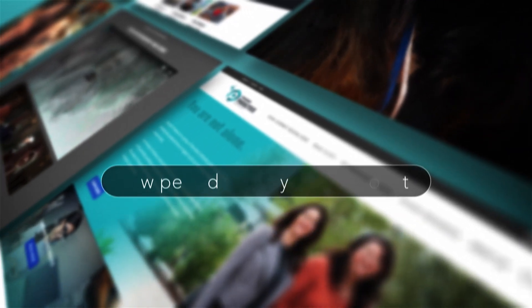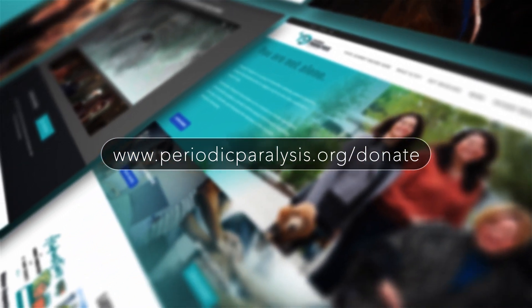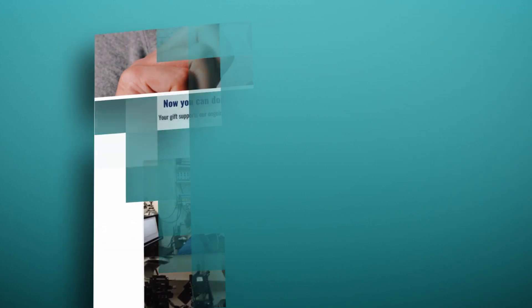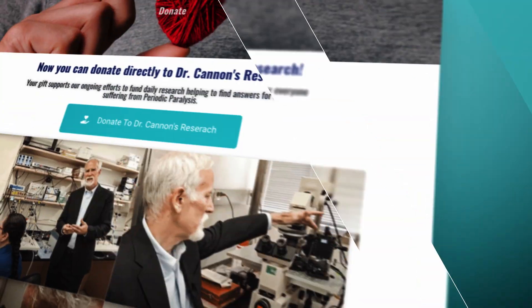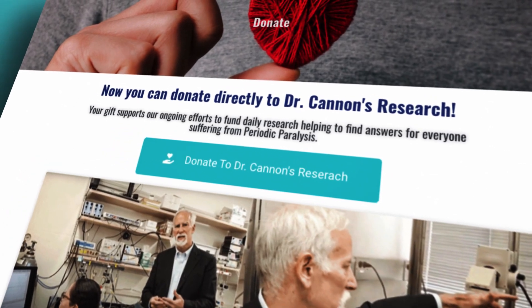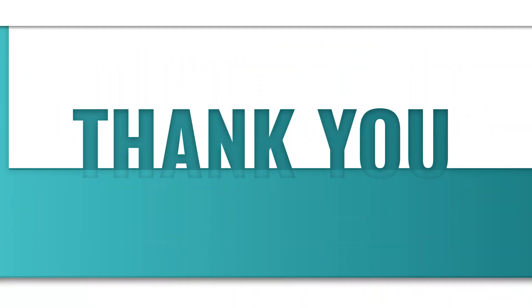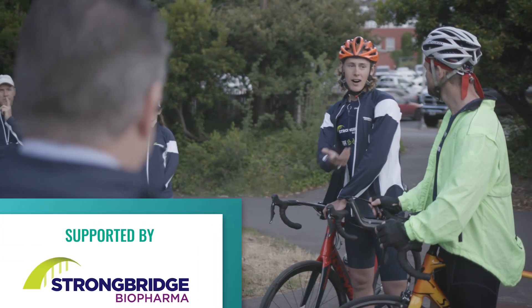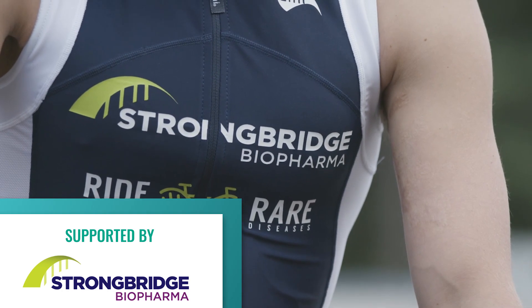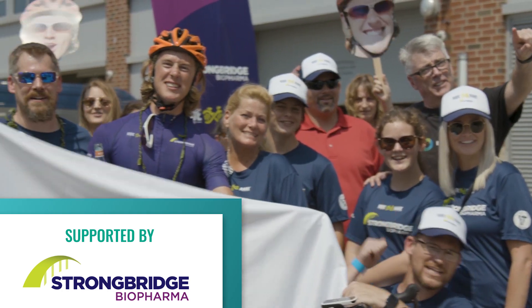Go to periodicparalysis.org/donate. There you can donate directly to the crucial research needed to find better treatments and a cure for this confusing and mysterious disorder. We also would like to thank our partners Strongbridge and Tenacious Advocates for providing breakthrough medicines and establishing unique methods of treatment for people with Periodic Paralysis.